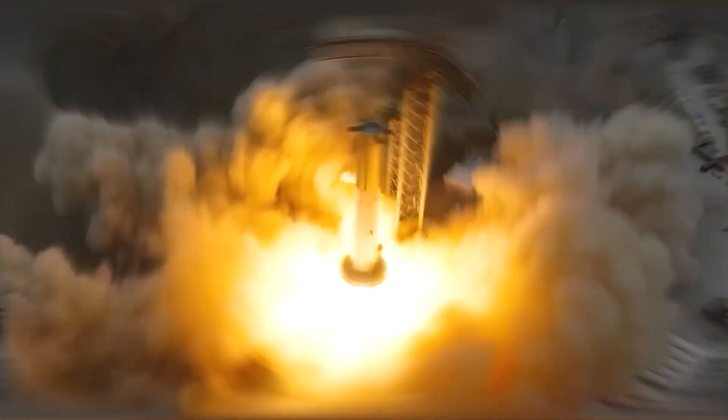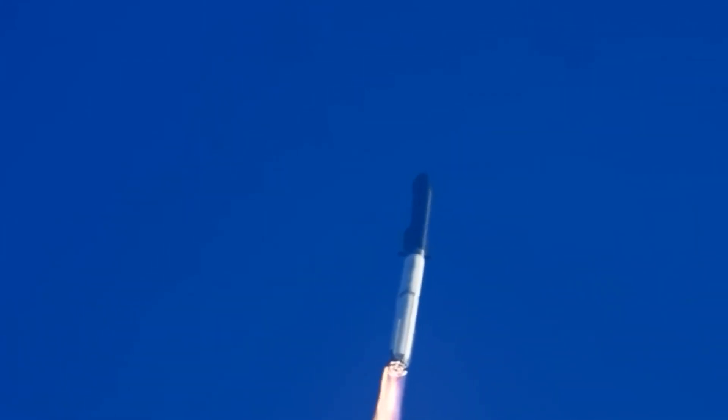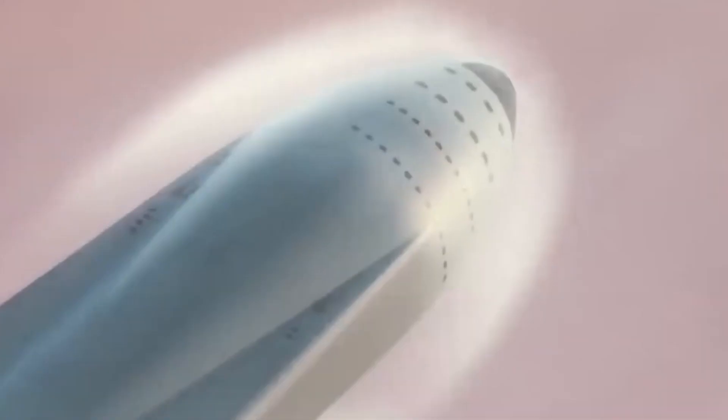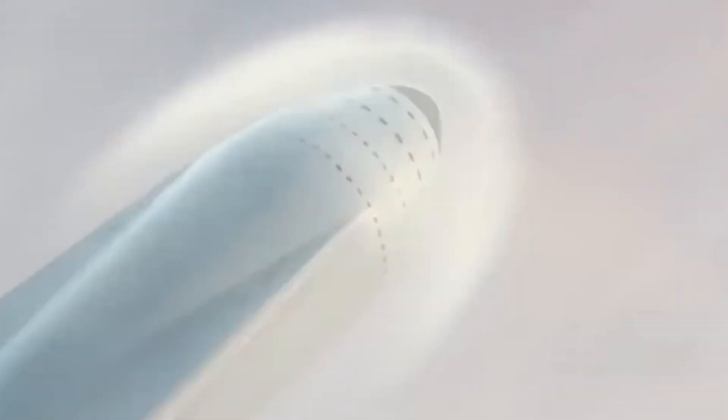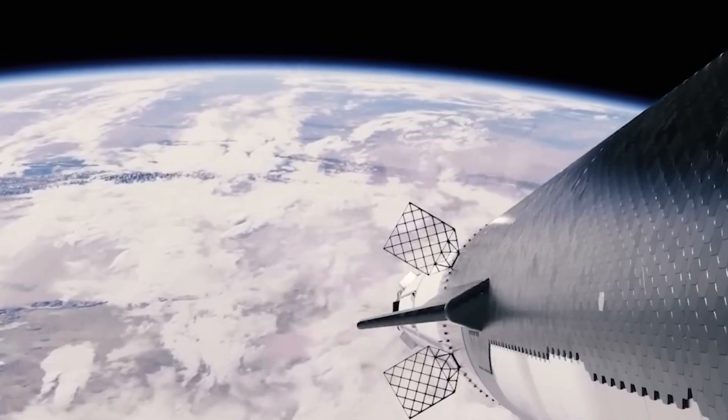Stay tuned as SpaceX pushes the boundaries of space exploration and the cosmos becomes our playground. The future has never looked brighter. Are you excited for Starship's next launch? Will it be successful? Share with us in the comments below.